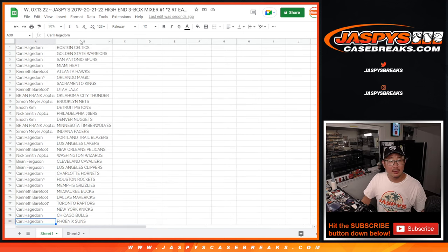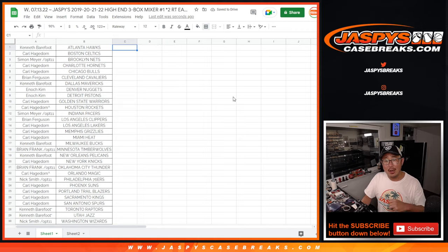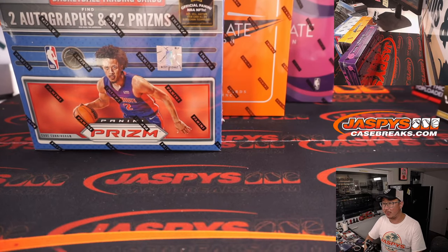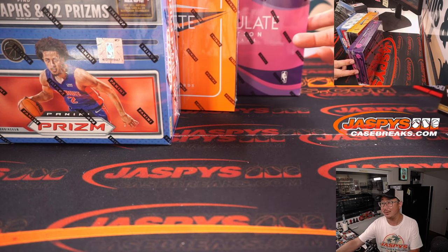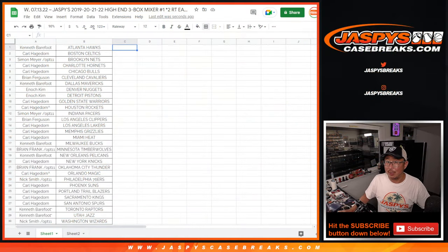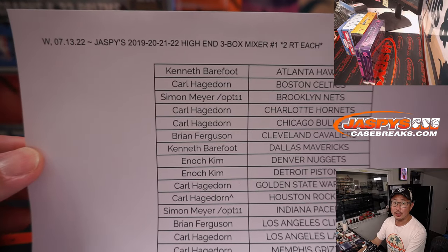Alright, let's alphabetize by team. We're going to pause the video and give you a few moments to digest your teams and then maybe do some trading if you'd like. These are the boxes involved: the 2122 Prism, the 2021 Immaculate, and the 1920 Immaculate. Everyone stick around — we'll be right back. Welcome back, folks. No deals were done; a little bit of trade chatter, but there's the final printout. Thanks everyone for making this happen.